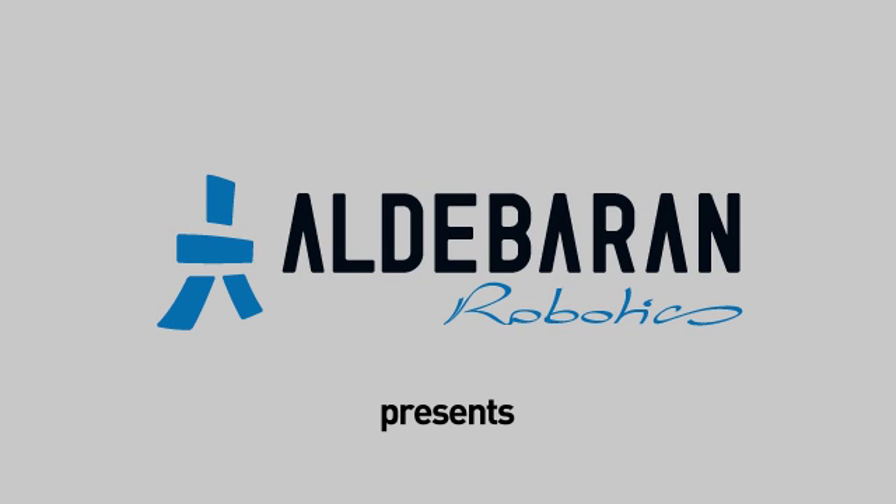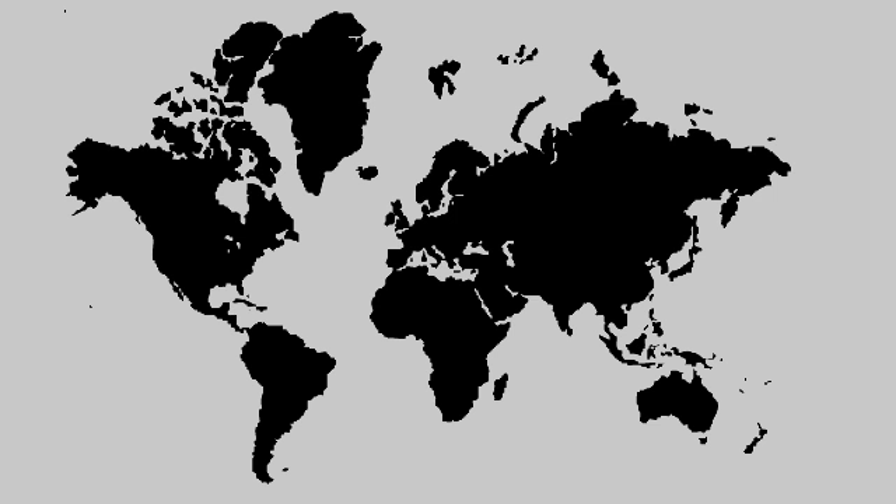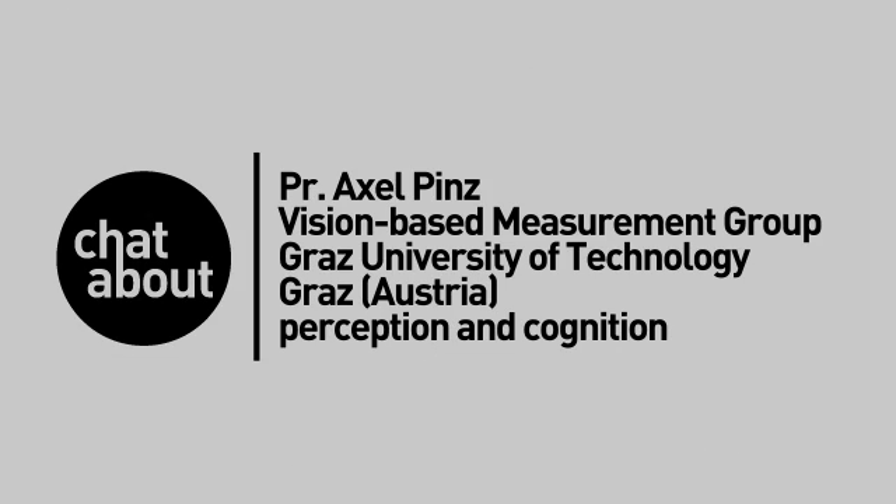Aldebaran Robotics presents Chattabaut. Professor Axel Pins, Vision-based Measurement Group, Graz University of Technology, Graz, Austria. Working on Perception and Cognition.